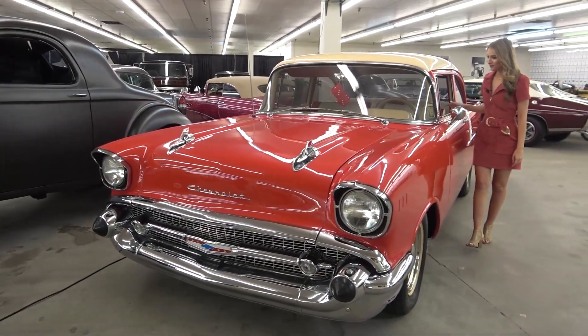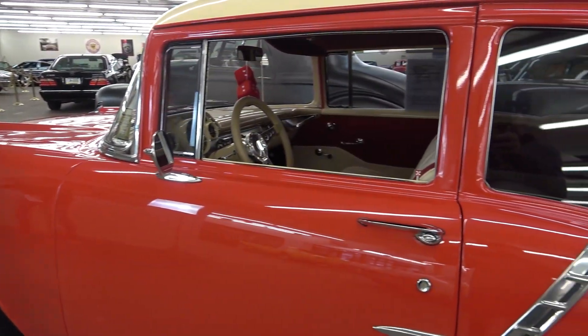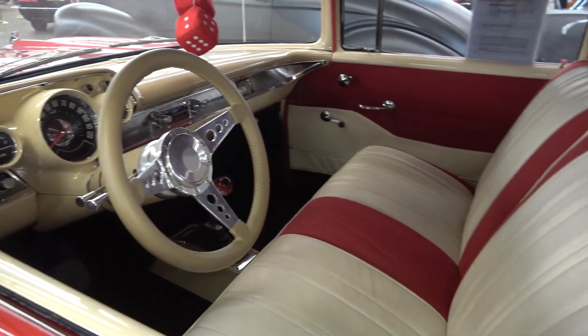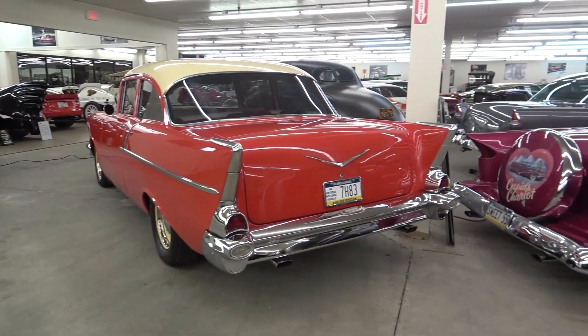With only about 2,000 models shy of the Bel Air, there were plenty of economy-minded folks out there buying the 150 and the 210, but you would never know it. For 1957, about 8,000 models were produced and snapped up by traveling salesmen due to the cargo space in the back.